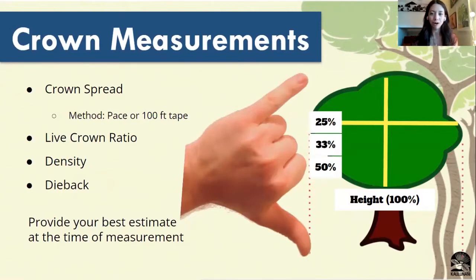Let's hop into some more information about each of the tree assessments you're going to be taking out in the field. The crown measurements include the crown spread, live crown ratio, density, and dieback. The crown spread is going to be two measurements of the spread of the tree — perpendicular on one of the longest ends of the tree's crown and then the cross section on the other side.